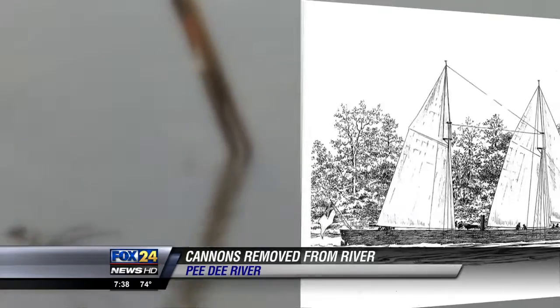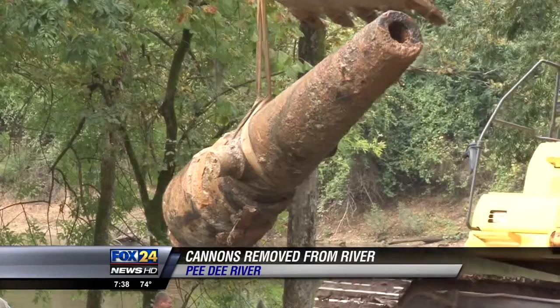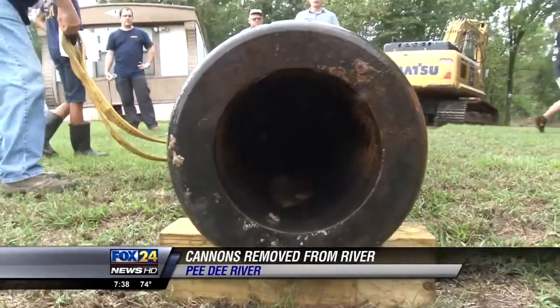The three massive cannons were all dropped from the CSS PD near the end of the Civil War to avoid Union capture. The ship was set afire and scuttled. Now the cannons will be cleaned up in Charleston and given new life in Florence.